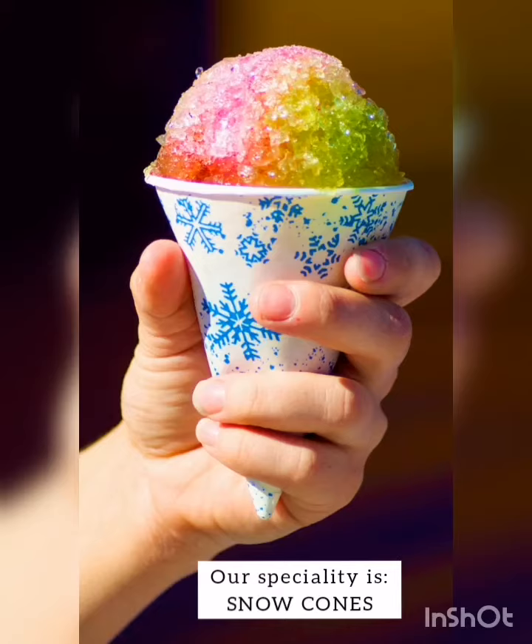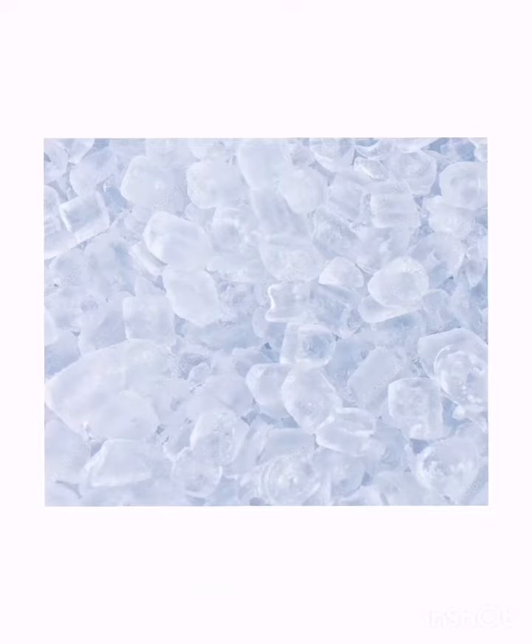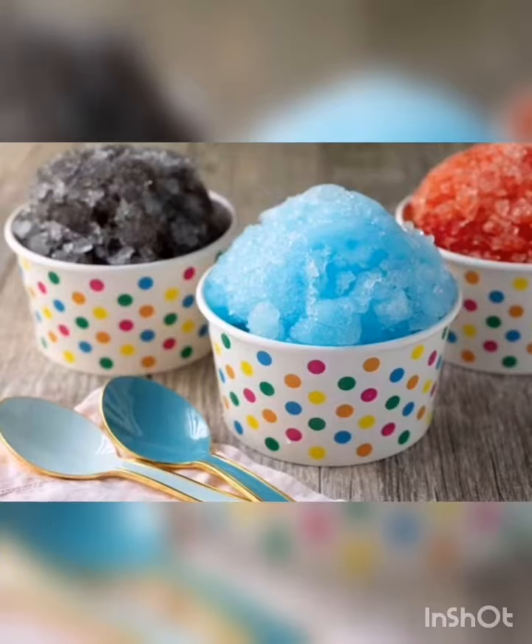Our speciality is the snow cones. We sell more than a thousand in a week. People come from far away to just buy one of our cones. Snow cones are very simple to prepare — we only need crushed ice and colored syrup. We place the colored syrup on the top.